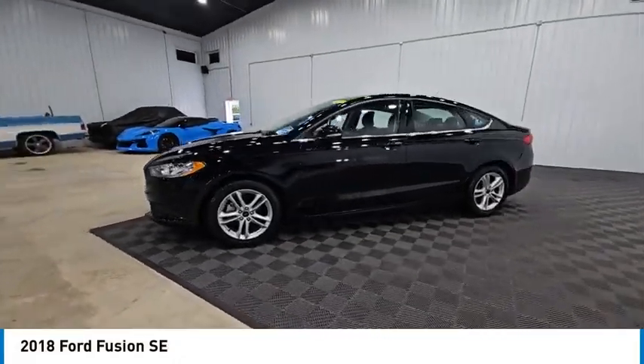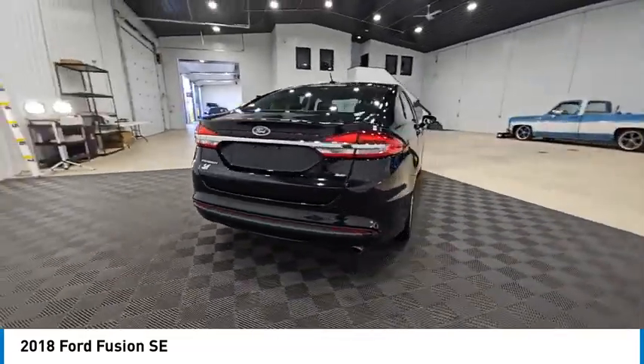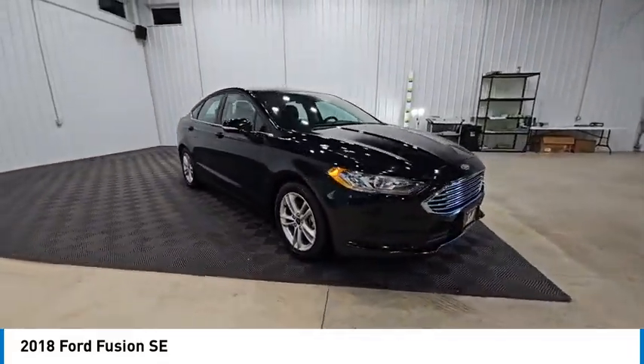Come test drive the 2018 Fusion. You can have both impressive power and great economy in a Fusion, and it is priced below $15,000. This vehicle has less than 100,000 miles.